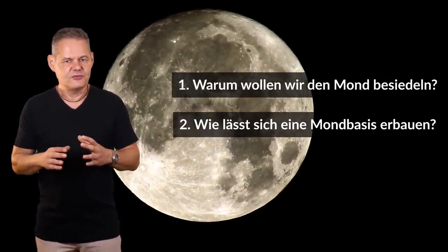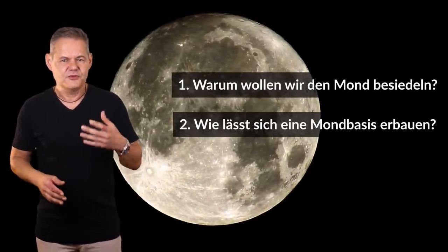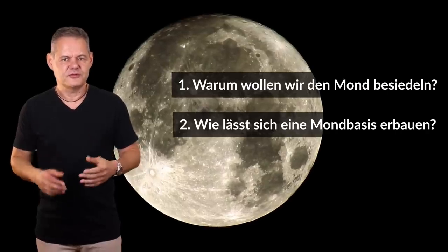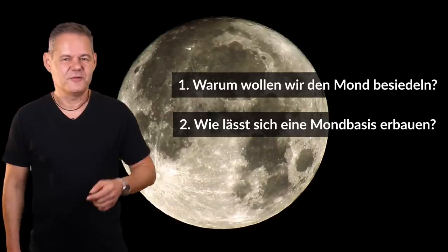Wie lässt sich so eine Mondkolonie überhaupt umsetzen? Was sind die ersten Schritte? Welche Ziele kann man beziehungsweise muss man ins Auge fassen? Wir beantworten heute beide Fragen. Ich bin Ronny, willkommen bei Raumzeit.